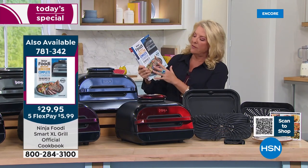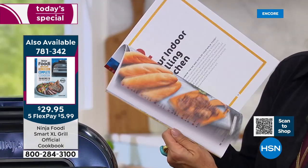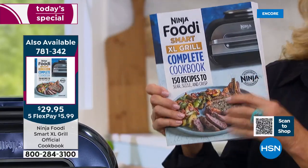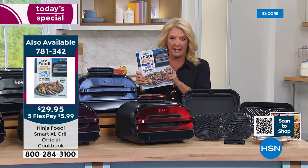This cookbook is 150 recipes — it's really fabulous, covering everything from desserts, breakfast, lunch, dinner, baking, roasting, dehydrating, soups, and all kinds of fun stuff. It's all in here. I have two dozen left — that's going to be sold out in just a second. So if you want the XL Grill Complete Cookbook with 150 recipes, act now.